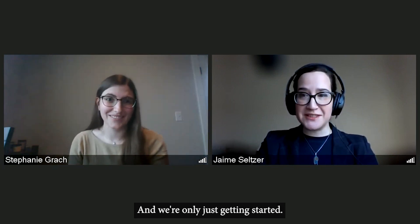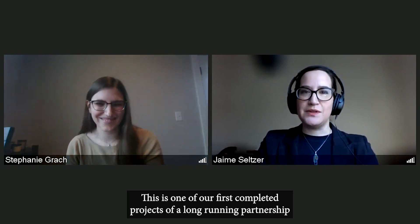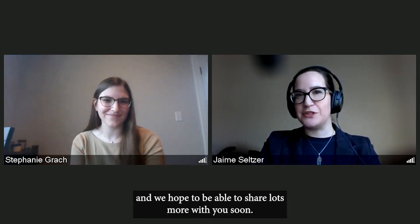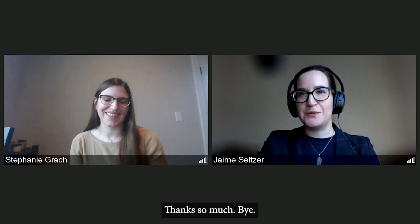We're only just getting started. This is one of our first completed projects of a long-running partnership, and we hope to be able to share lots more with you soon. Thanks so much. Bye.